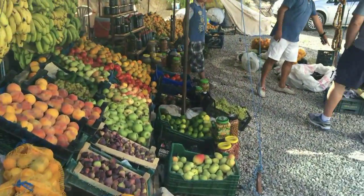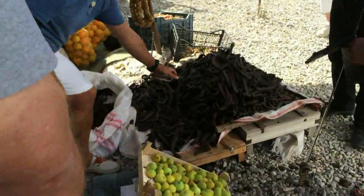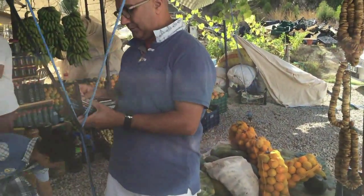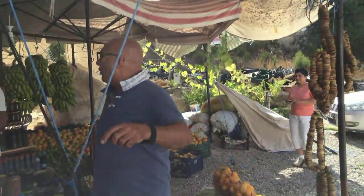On our way to Cappadocia we had a few stops. The first one was here at this fruit stand, and as you can see there are a lot of bananas and some oranges. You'll also notice this sort of brown stuff on the ground — Turkey grows a lot of fruits and vegetables. I'm going to let our tour guide talk about what this brown stuff is.